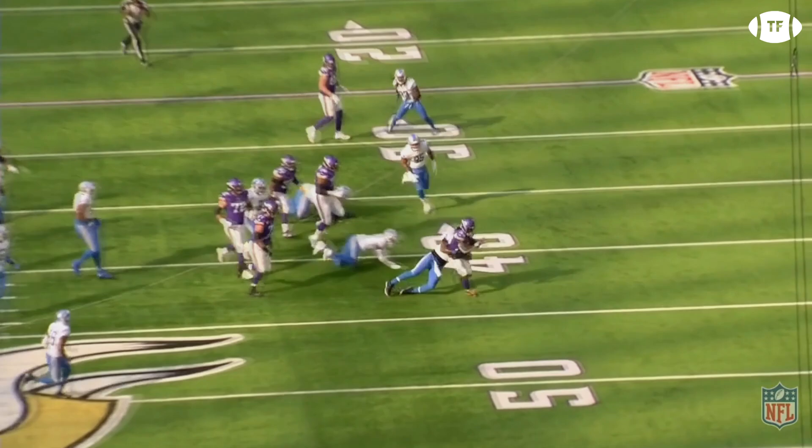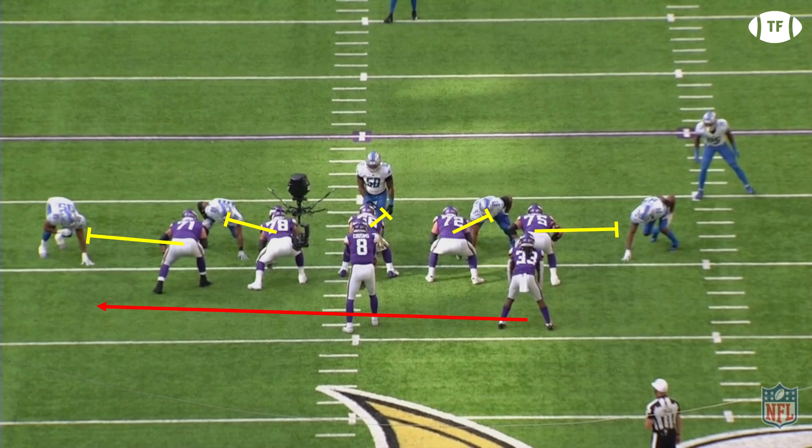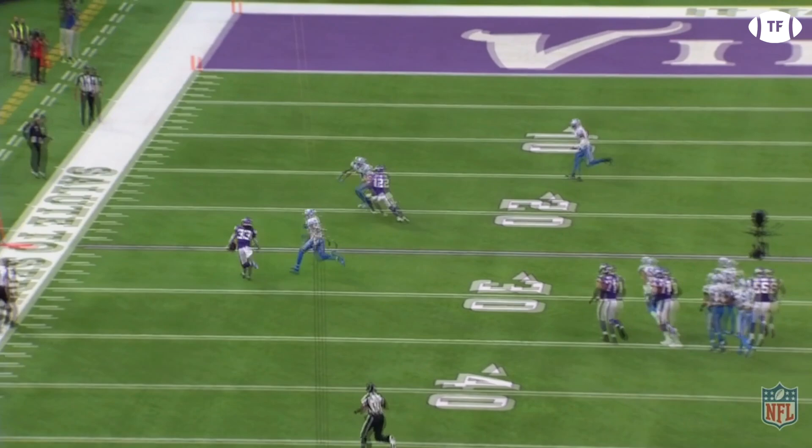Kubiak loves the outside zone so much, he calls it with just 27 seconds left in the half — a great play to get them a more secure field goal attempt and counter the line's 6 DB personnel. Dalvin takes the handoff, picking up a nice block by his left tackle, and then beats the DB to the edge, getting a nice chunk of yardage and getting out of bounds.